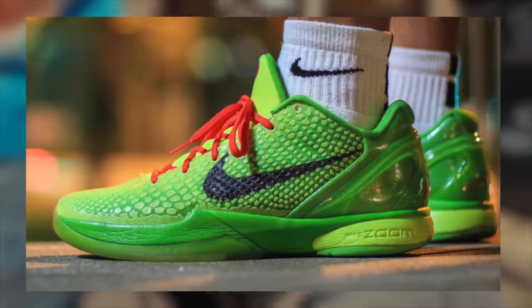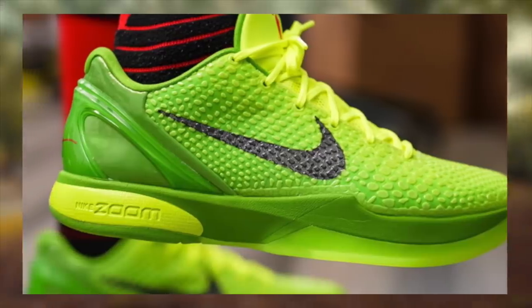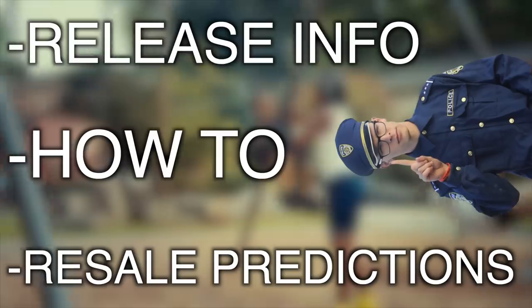Welcome back everybody. Today we will be discussing the Kobe 6 Grinch, also known as the Kobe 6 Green Apple. Specifically, we'll be discussing some release info, how to cop, and some resale predictions at the end of the video.